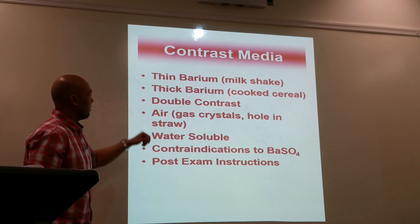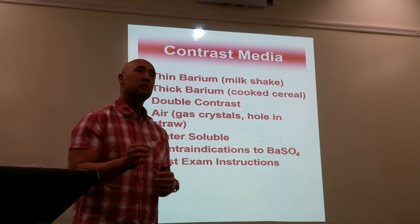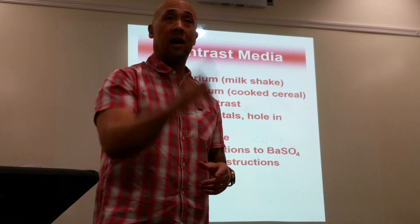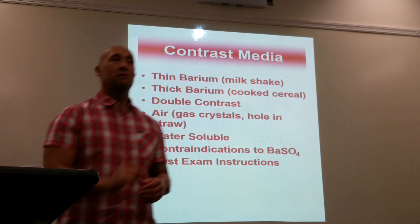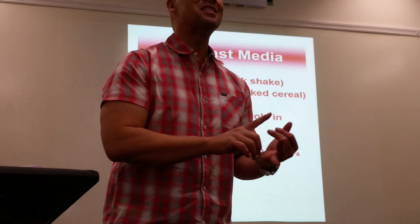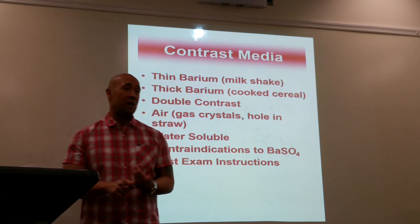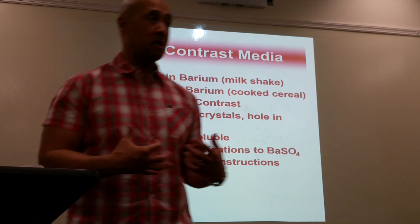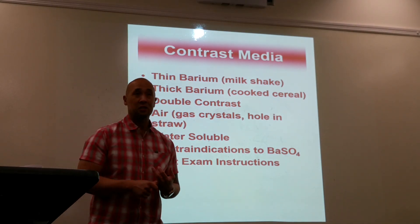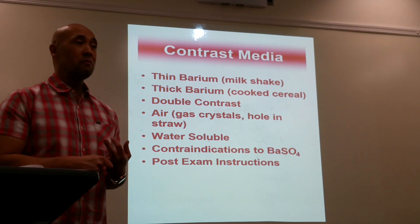Barium can come thin or thick. When doing an upper GI, it is generally done as a double contrast study — meaning two types of contrast: barium and air. The reason for double contrast is to better visualize the rugae, the mucosal folds in the stomach. Greater than 90% of upper GI procedures will be done double contrast.